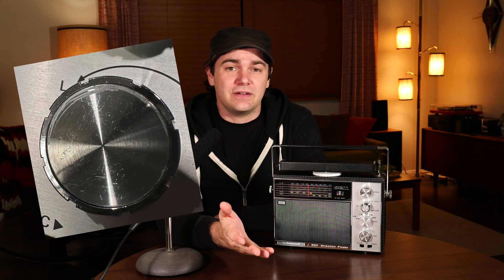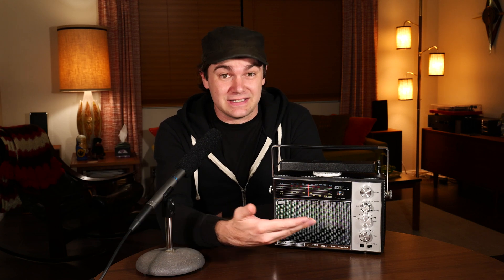I was shocked how good the condition is considering it came from a thrift store. There are no crackles in the potentiometers, no scratches in the leather or scuffs anywhere. A little bit of gunk on the tone knob was about the only thing I could find wrong with it, and I think I can get that off if I scrub it carefully. The lettering is even all intact, which is super rare.